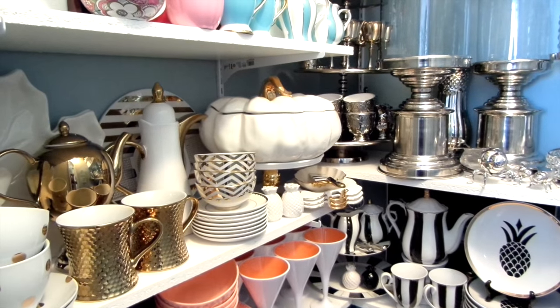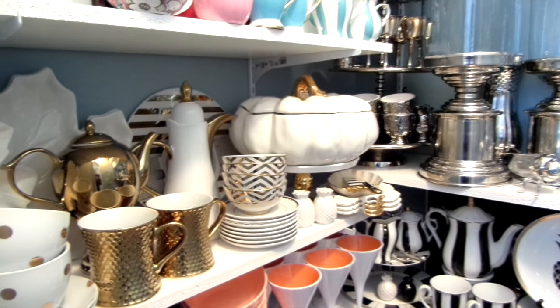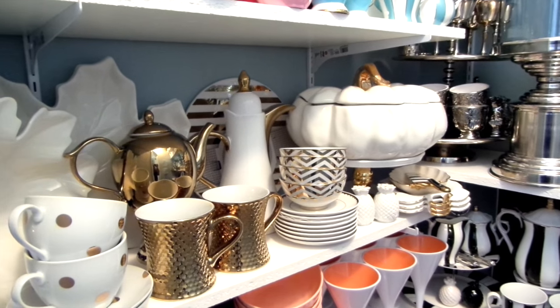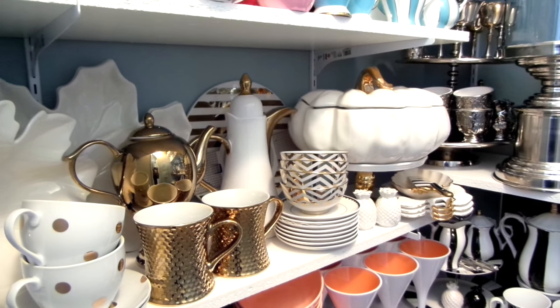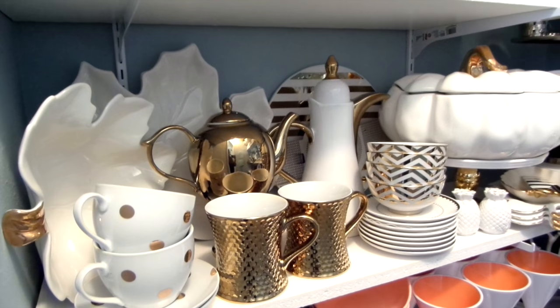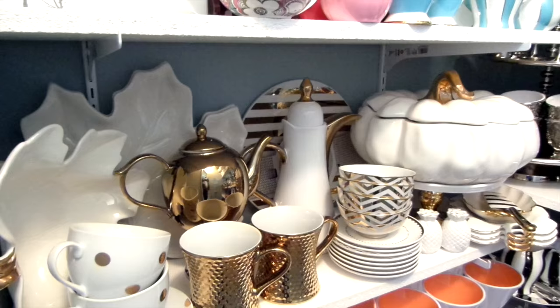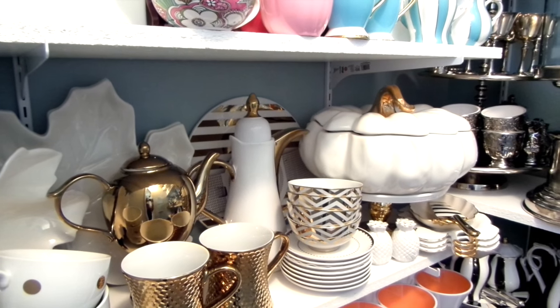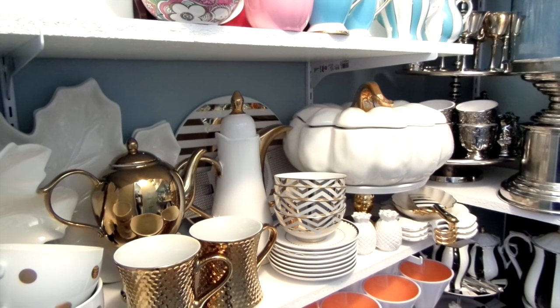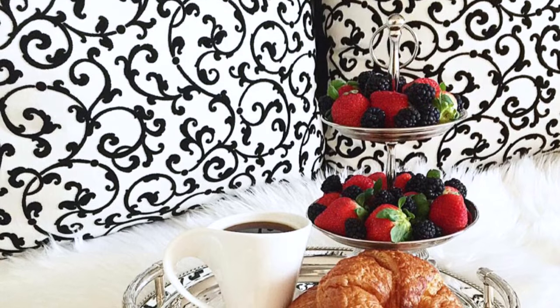Once again I have this shelf set up to make it look as if you were in a store. Here's my white and gold collection — some pieces were gifts, others I picked up along the way. I have a thing for unique pieces, as you can tell. It's a mix of formal and casual, and what I love about it is its durability — it can be used on a daily basis.